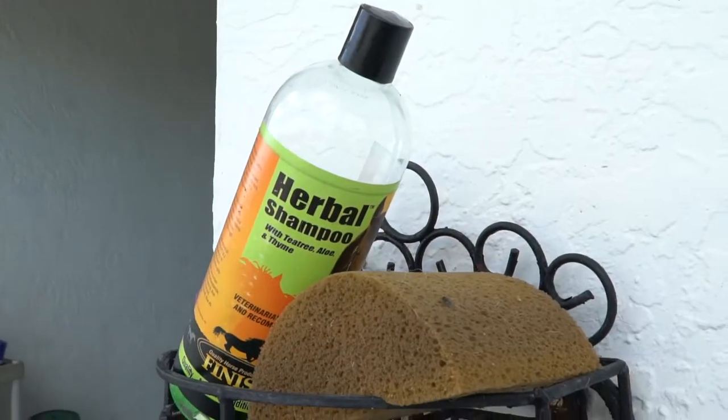My grooms love using the Total Control because it's easier than carrying all the other things together with you — it adds everything in one and makes it much easier for them to feed. And the horses just seem to be happier and look better and brighter, and their coats look great.